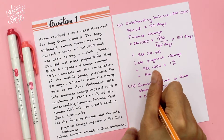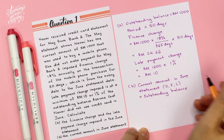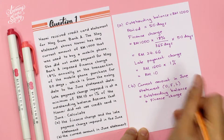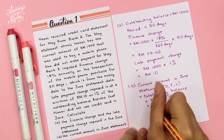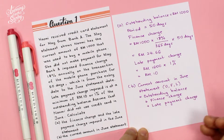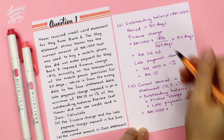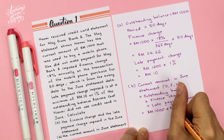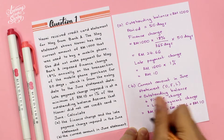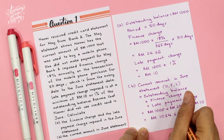O stands for outstanding balance, F stands for finance charge, and L stands for late payment charge. So: outstanding balance RM1,000 + finance charge RM24.66 + late payment charge RM10 = RM1,034.66. That's the answer.